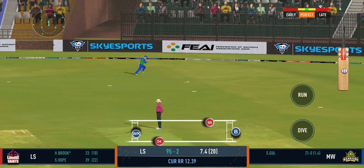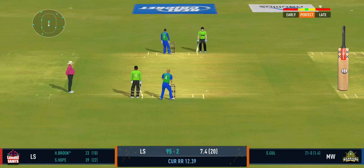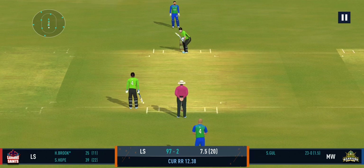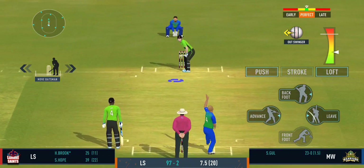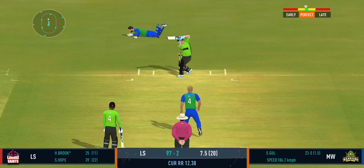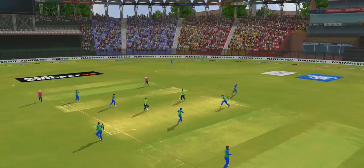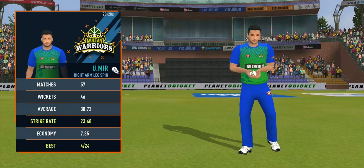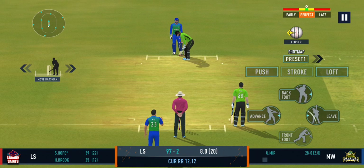Good shot by the batsman — can they steal a second here? He looks more confident when he has space on the ball. Beautiful ball heading to the right leg, and the captain has decided that taking the pace of the ball is a good way to go. Batsman losing his concentration there.